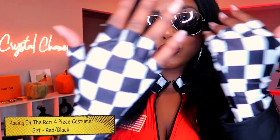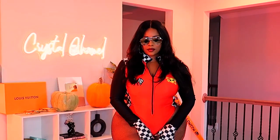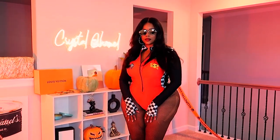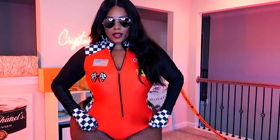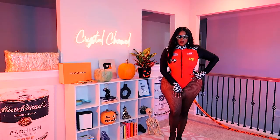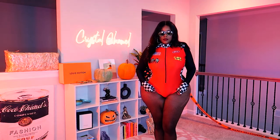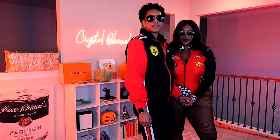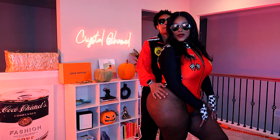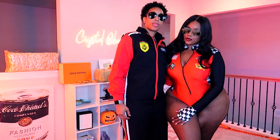This outfit came with these glasses, which I really liked, the gloves, and the leotard. This set actually came with the stockings — I did unfortunately snag my stockings as you can see, but hey, we're going for sexy on Halloween so I think it just adds to it. This particular outfit did come with a matching set, so if you want to match with your boo you can do that. If you didn't want your legs out, you can always put on some pants, a skirt, or some biker shorts.